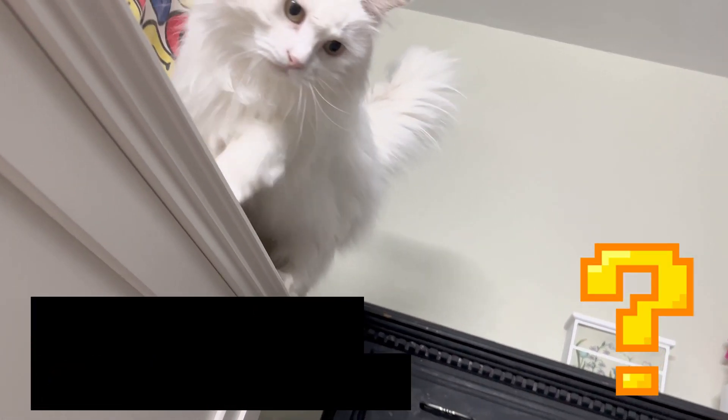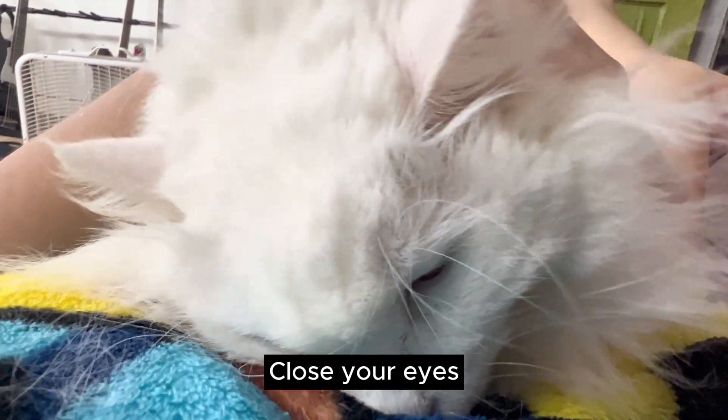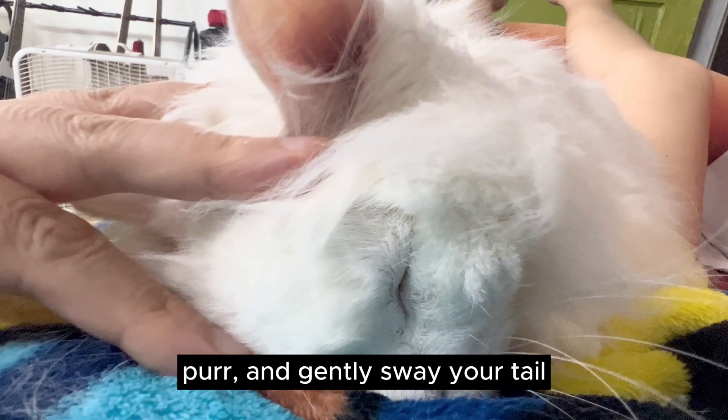How do you show appreciation when your human plays music you like? Close your eyes, purr, and gently sway your tail.